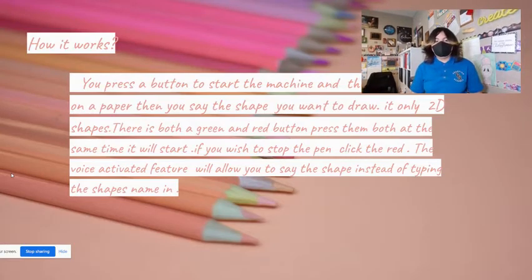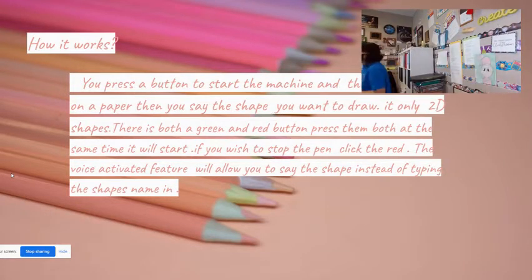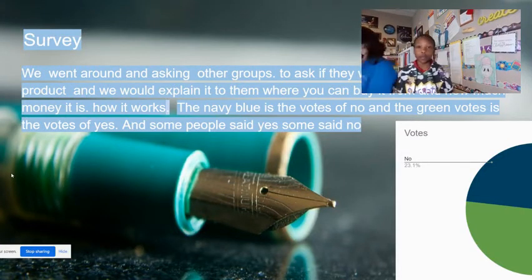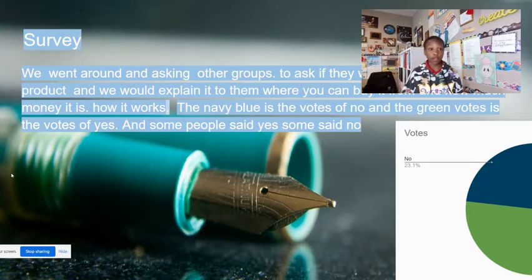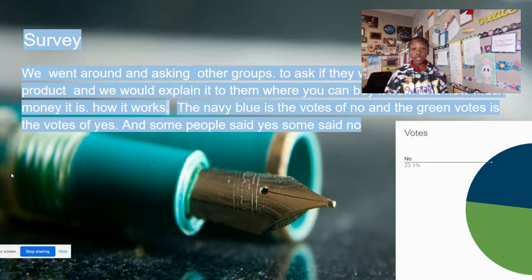You press the button on the static machine and then you place it on a piece of paper. Then you see the shape you want to draw. There are only 2D shapes. There's both a green and a red button. Press them both at the same time and it will start. If you wish to stop the pen, press the red button. The voice-activated feature will allow you to see the shape and start typing the shape's name in. We went around asking other groups if they would want to buy the product, explaining where you can buy it, how much it costs, and how it works. Some people said yes and some said no.